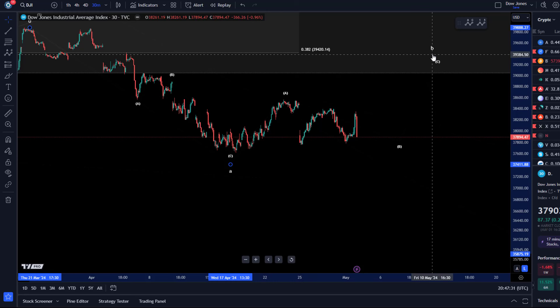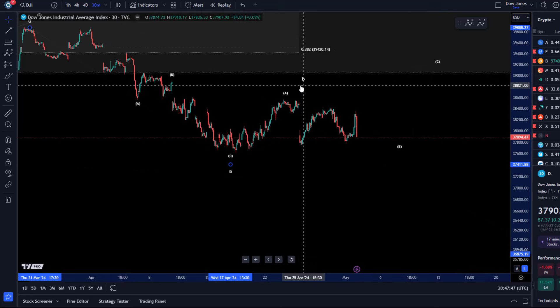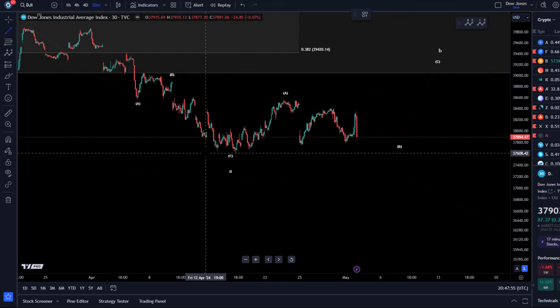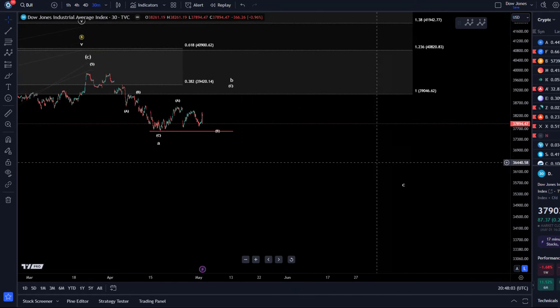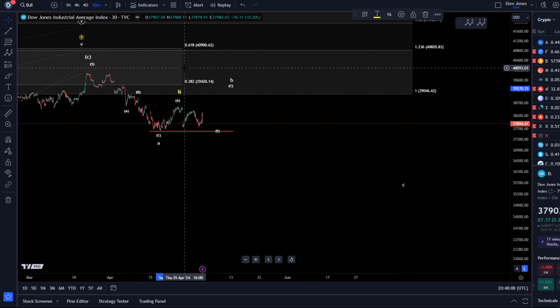B waves can morph — they are very chameleon-like structures. We need to see how the market opens tomorrow, because there was a strong downtrend into the close. It's entirely possible that the B wave already topped, but I prefer a more healthy B wave. Below the 37,600 low, I would assume that wave B has topped and we are already in wave C to the downside.